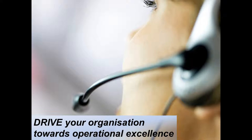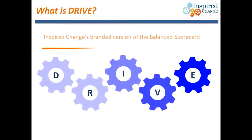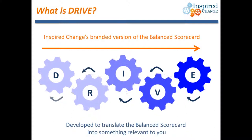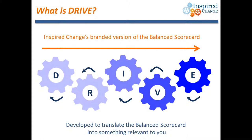We will specifically focus on the links between the workforce and customers, and how taking a balanced approach to management can lead to sustainable improvement in your performance. To help us on our journey towards operational excellence, and to understand how to use the balanced scorecard in your operations, we're going to use the DRIVE concept. DRIVE is Inspired Change's branded version of the balanced scorecard, and it sets out to create an easier framework to understand and implement a balanced scorecard in your operations.